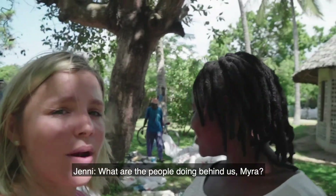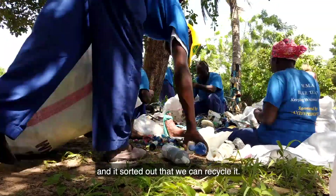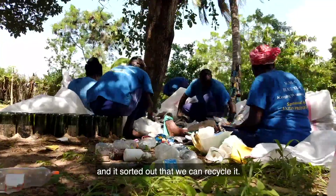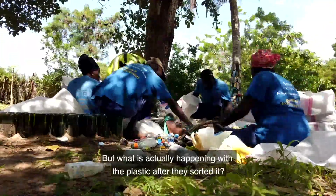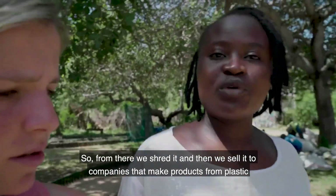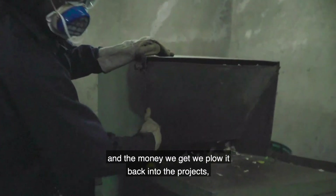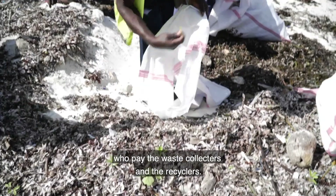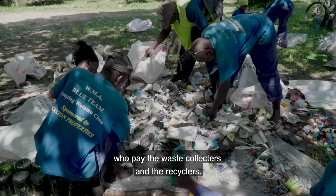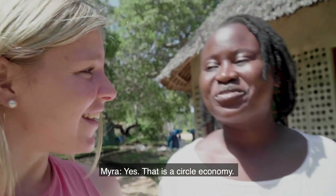What are the other people doing behind us, Maria? Once we've done the beach cleanup, all that waste gets here and is sorted out so that we can recycle it. From there, we shred it and sell it to companies that make products from plastic. The money we get, we plow back into the project to pay the waste collectors and the recyclers. So that's a circular economy — yes, that is a circular economy.